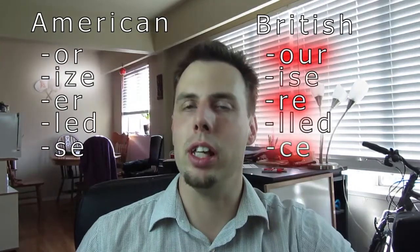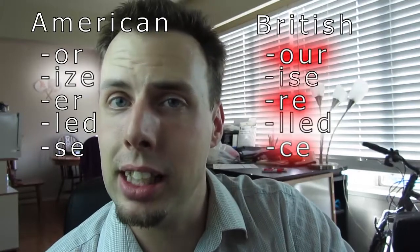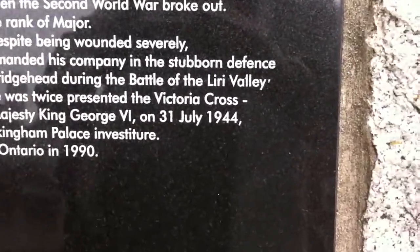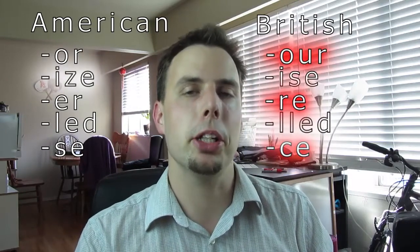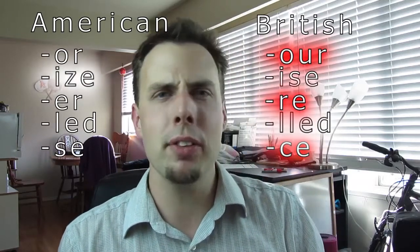And a bonus one that wasn't in the American and British spelling video: S-E or C-E in words like 'defense.' When I was growing up, I learned to spell defense with an S. So I was shocked when I went to the Canadian Legion near my house and found that it was spelled with C-E, not an S. I had apparently been learning it wrong. Officially, Canadian spelling uses some examples from British English and some from American English.